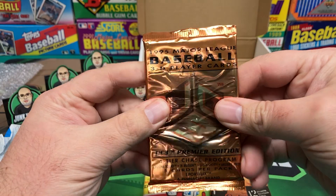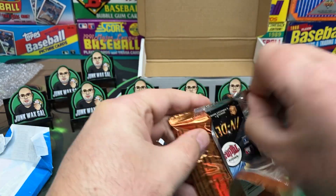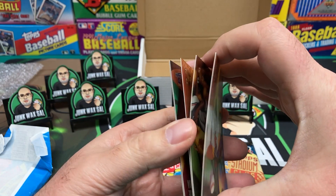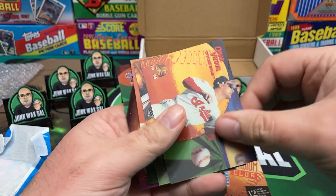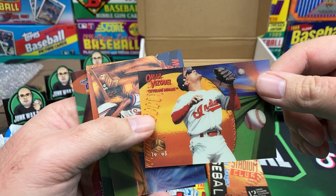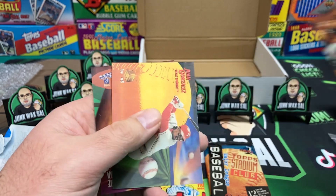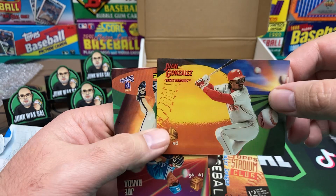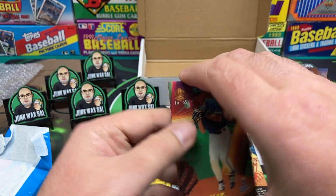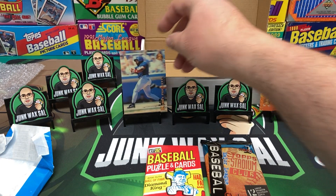Let's check out the 1995 SportFlix Upper Deck UC3 type. I don't think I've ever opened one of these, so I thought it'd be interesting. They kind of feel like SportFlix but where's the 3D motion stuff? We got Omar Vizquel, Moises Alou, Juan Gonzalez — not bad, I'll put Juan over there. Joe Randa — everybody's favorite rookie. And we end with a nice Kirby Puckett.